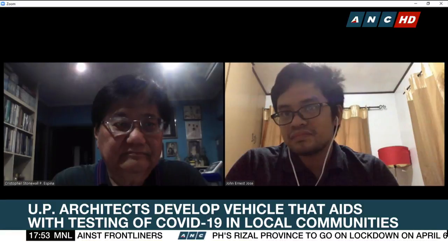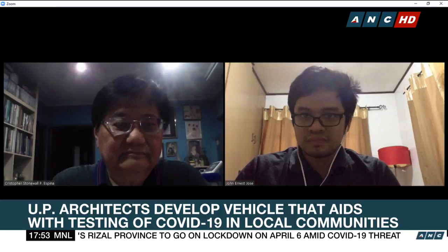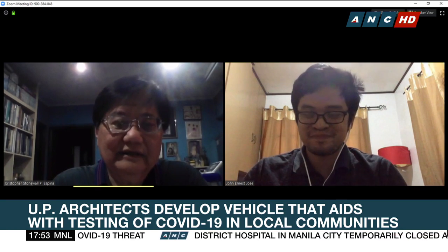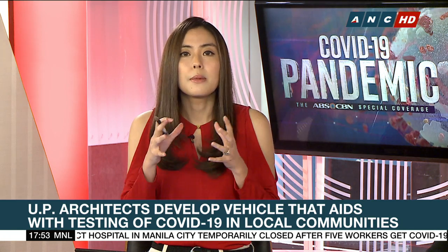Joining us now to discuss the project is UP Diliman College of Architecture's former dean, Architect Christopher Espina, and John Ernest Jose, one of the designers of the MSCU. Thank you, gentlemen, for joining us this afternoon. Architect Espina, do you mind talking to us about the background of this MSCU? How did it begin?